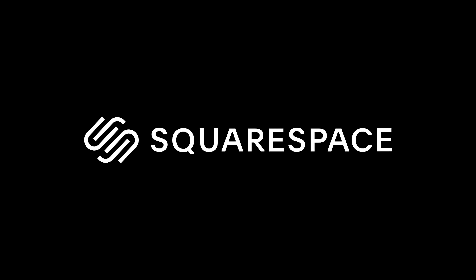If you're looking for a website or domain, then check out today's sponsor, Squarespace.